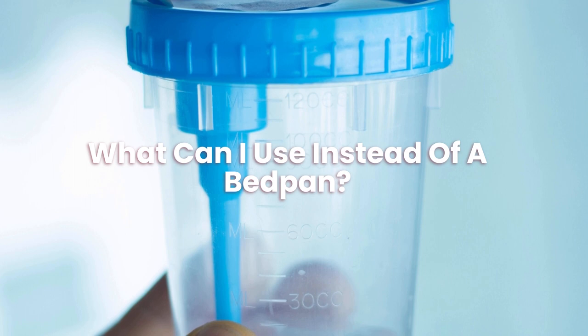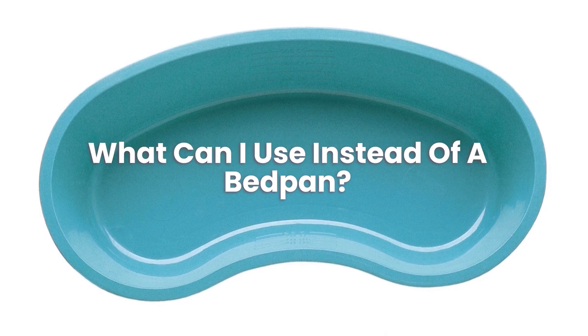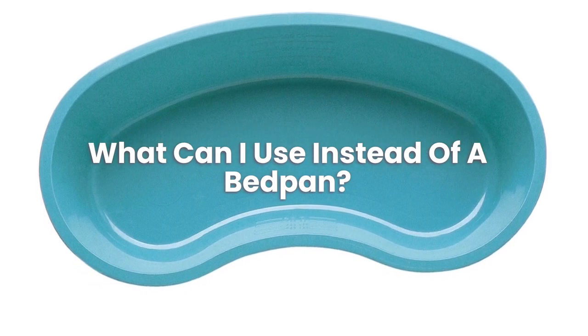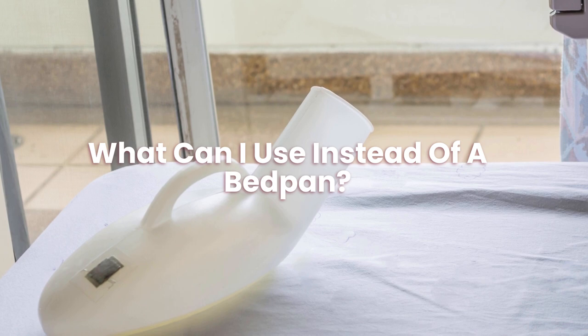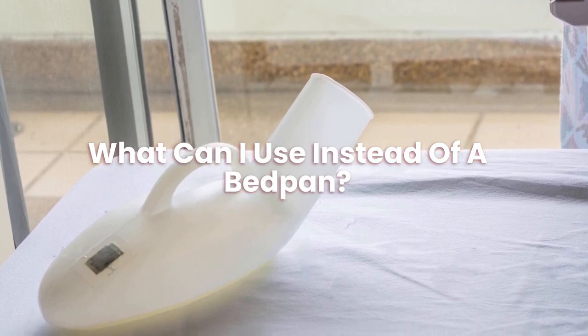What can I use instead of a bedpan? Patients who can move around may prefer urinals over bedpans since they are universally built. You may assist the individual by putting a pad under their hips and allowing them to move the urinal to a more convenient location. You may provide some much-needed privacy with a sheet or curtain.